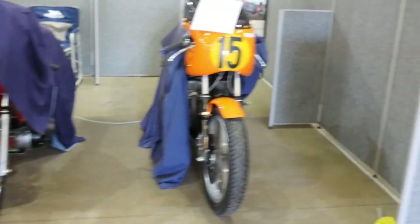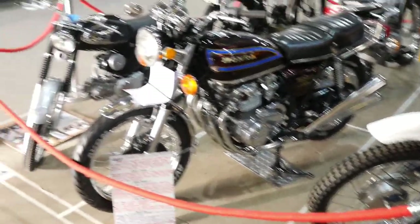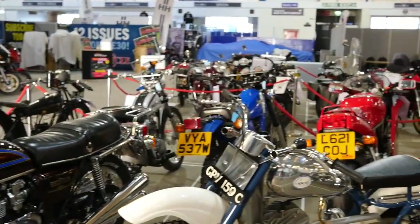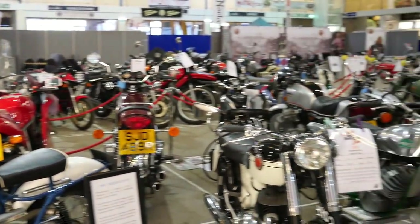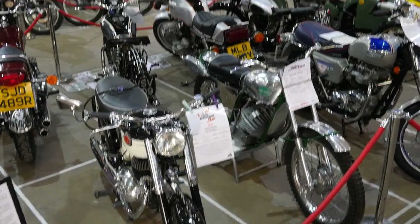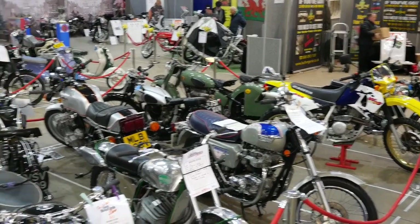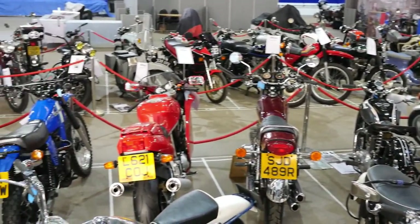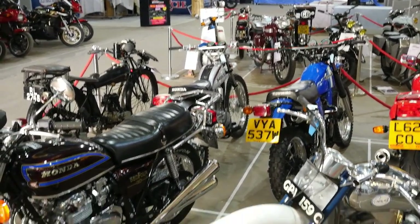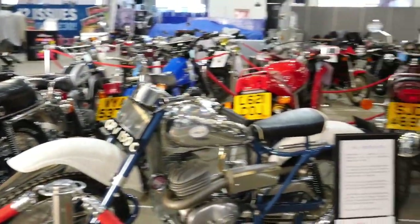It's a really good show. I haven't shown all of it — just what I considered the nice stuff in the hall I was in. Beautifully presented. Everybody's so enthusiastic about their own bike, their own marque, and it shows in the presentation of these machines. Just coming around the side of the hall gives you some idea of how many bikes there are at this particular event.